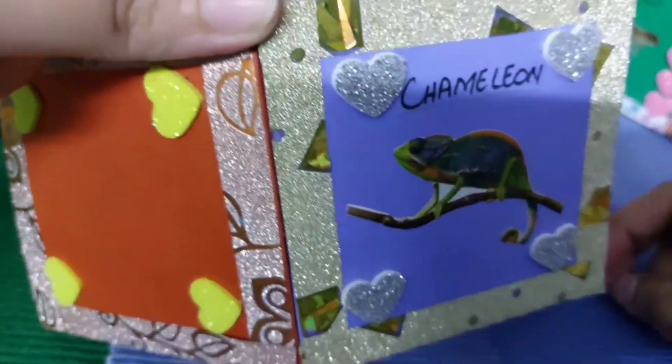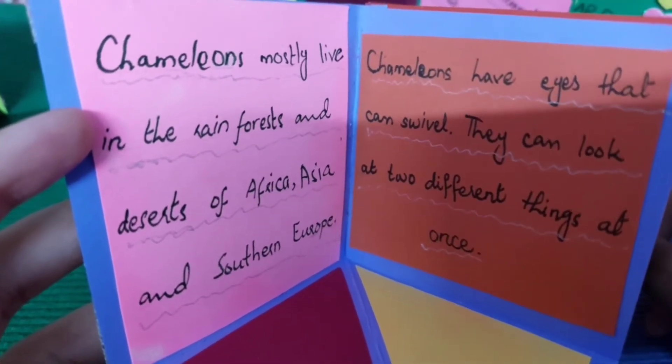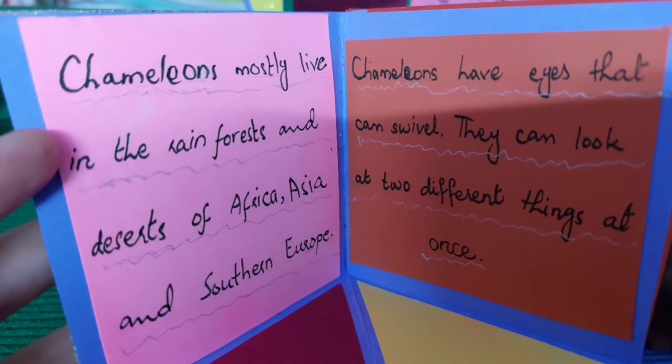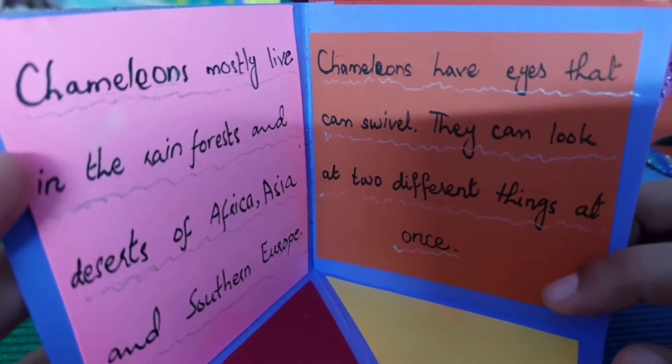Which one is next? Chameleons. Chameleons mostly live in the rainforests and deserts of Africa, Asia, and Southern Europe. Chameleons have eyes that can swivel and can look at two different things at once.